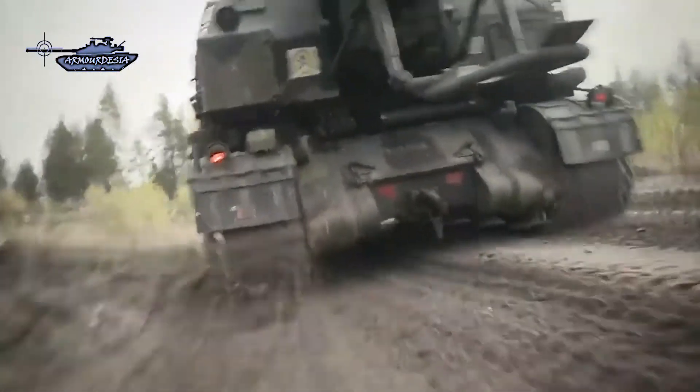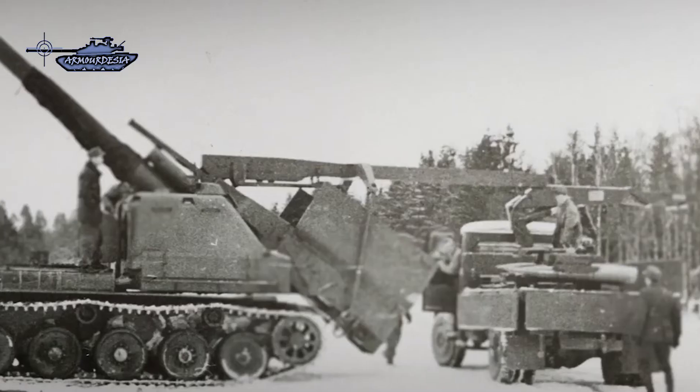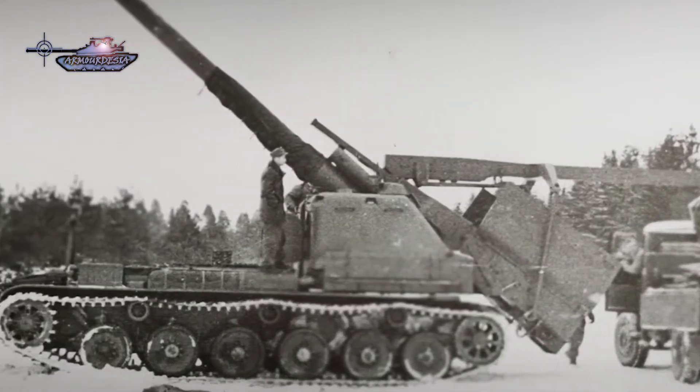The Bandkanon 1 was used by Sweden from 1966 to 2003. A total of 70 units were planned, but due to budget cuts, only 26 units were produced.